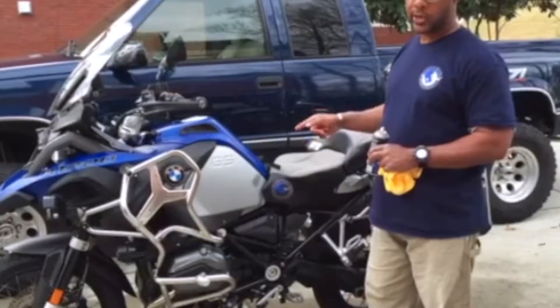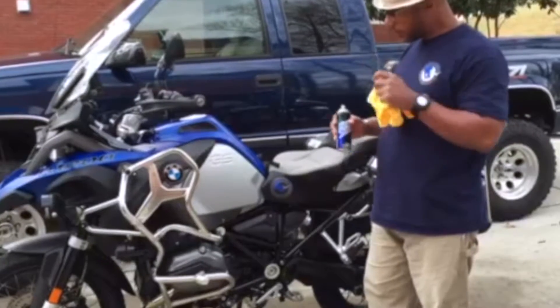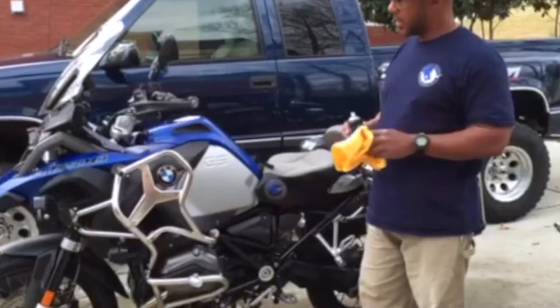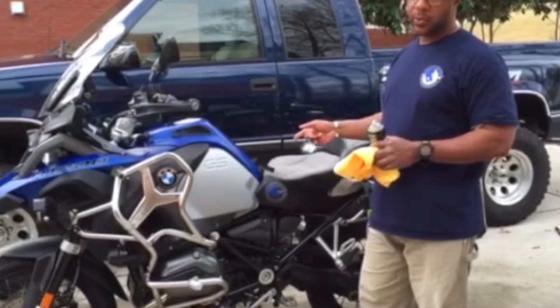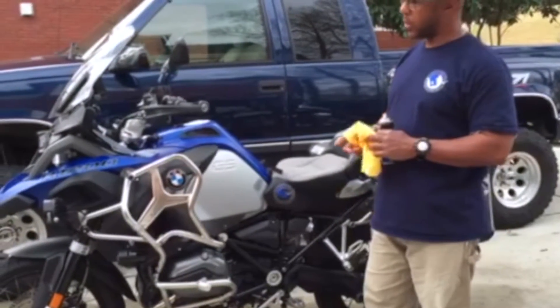I actually got this one lowered two inches from the factory. I'm 5'8" — though the standard height was doable, having it lowered two inches from the factory was a lot more comfortable.